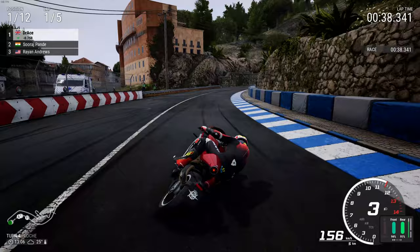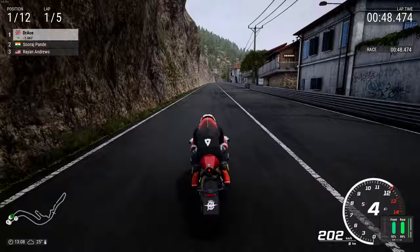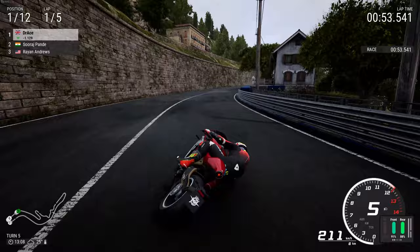Even from Ride 1, Ride 3, and even the Ducati 90th Anniversary game — whatever that was called. There's another old classic spin-off to Ride that came out a long time ago now. But we are ahead by a whopping second.